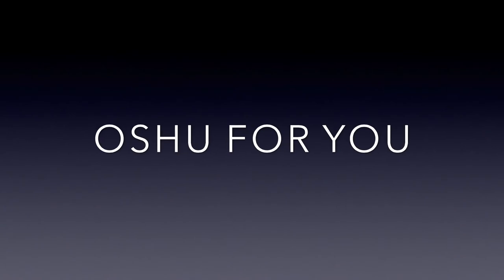That's it for this edition of Oshu For You. Look forward to more new episodes in the future. Goodbye!